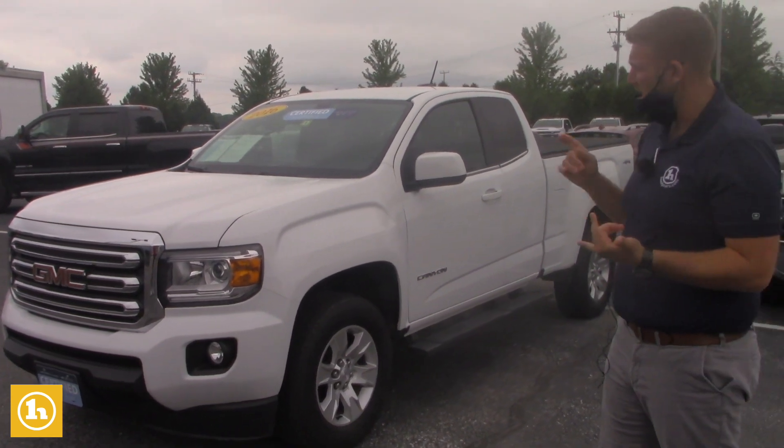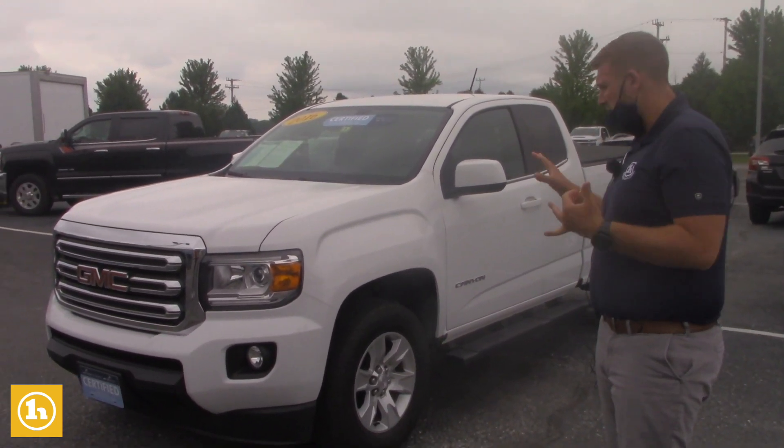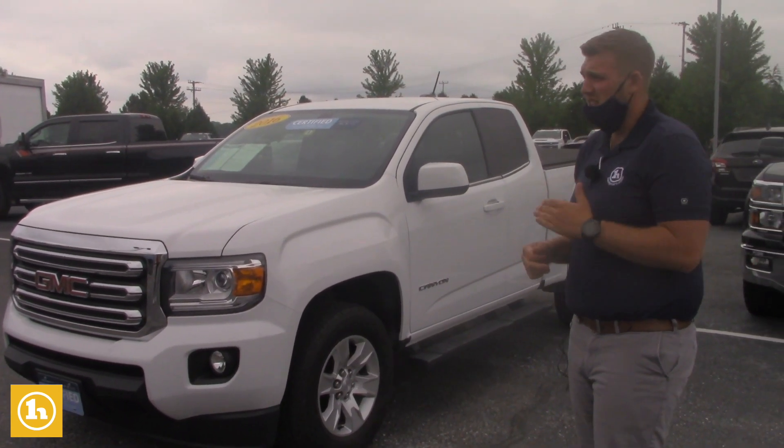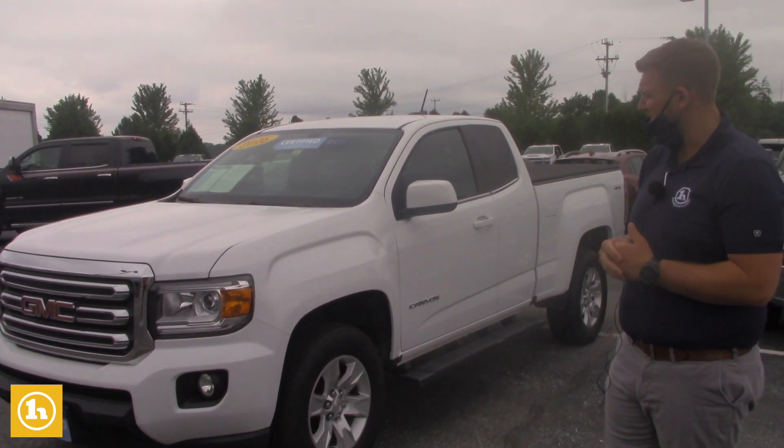This one here is certified, so being certified you are going to be getting whatever's remaining for factory warranty. On top of that you're going to get 12 months, 12,000 miles bumper to bumper. Then you're going to get a 60 or 100,000 mile powertrain warranty from the original in-service date.